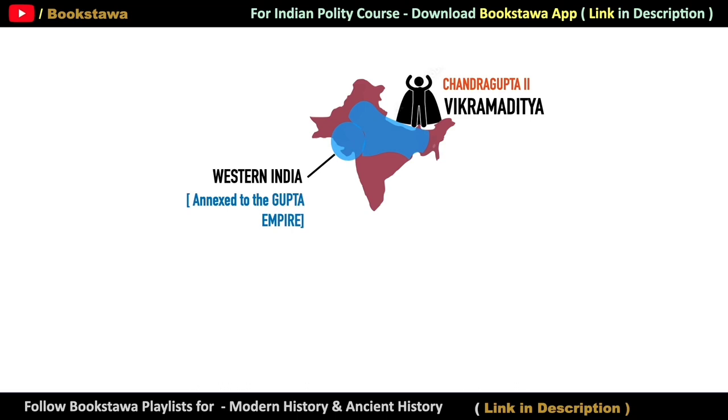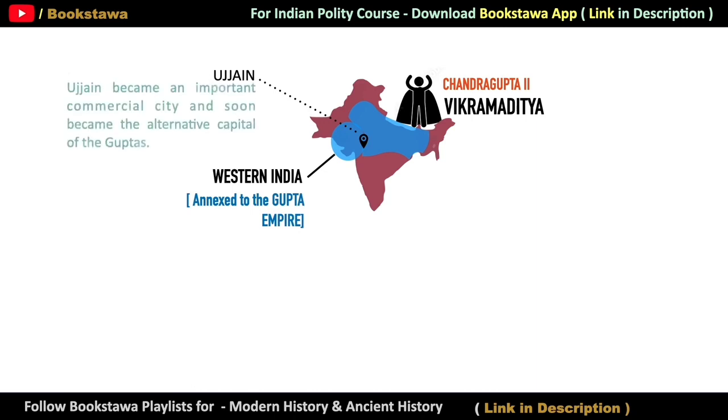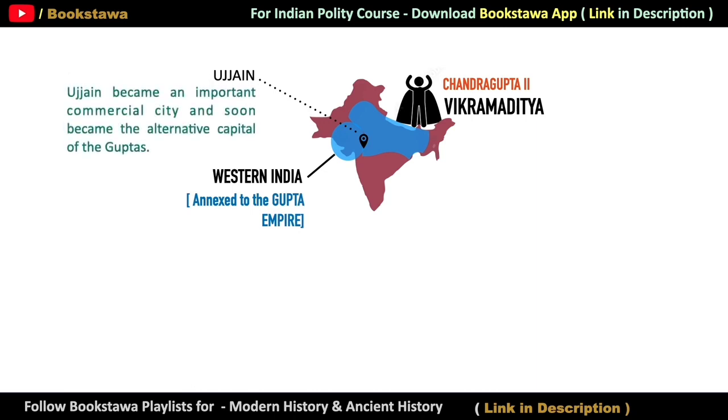Many cities benefited from this trade. One such city was Ujjain, which is in present-day Madhya Pradesh. Because of this flourishing trade, Ujjain emerged as a commercial city. At the time of the Gupta Empire, it was considered the second capital, while the first capital of the Gupta Empire was Patliputra.